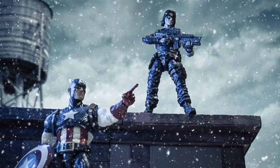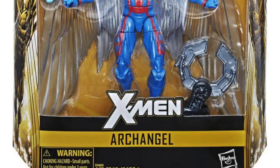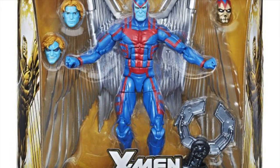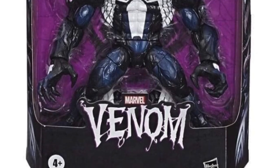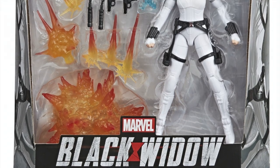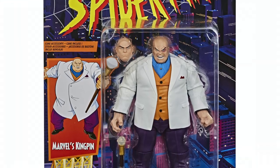Number 78: In 2018 the bar was raised yet again with the introduction of Deluxe figures. These figures come at a higher price point, are larger than your average Legends, and all come with additional accessories. Archangel, Giant Man, Venom, Black Widow and Kingpin number among the many being released.